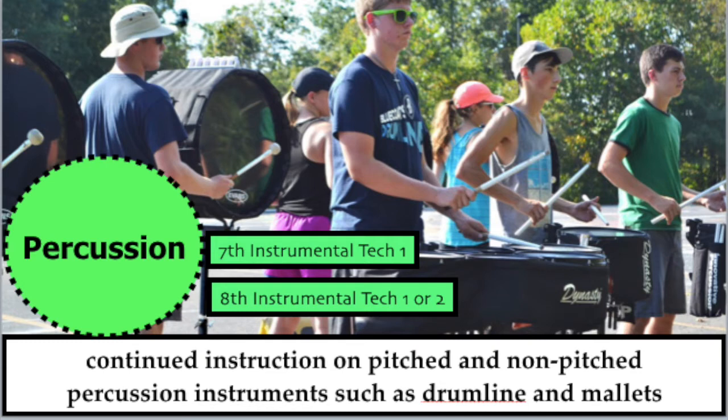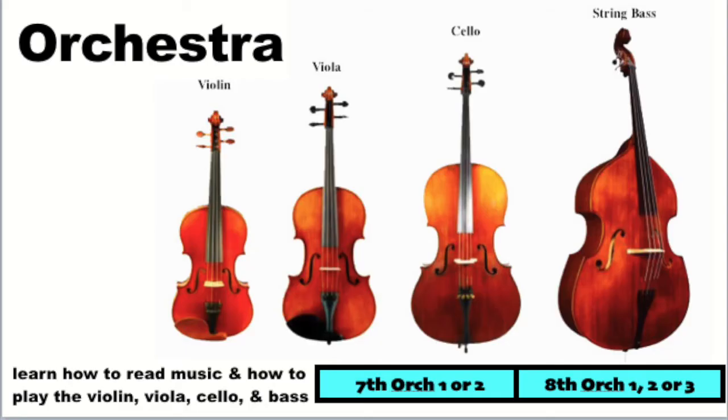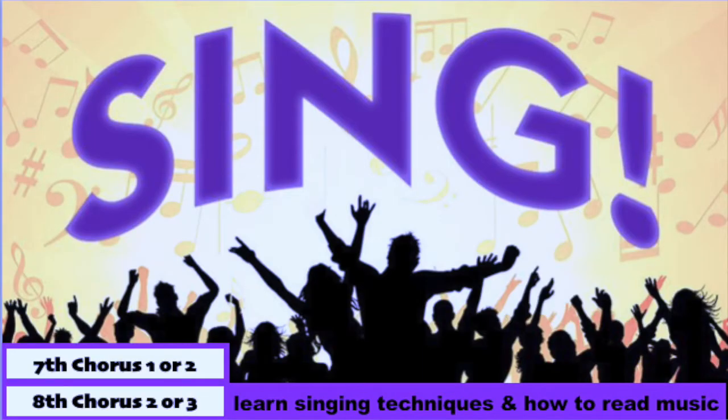Percussion is an extension of Band One for students selected to play pitched and non-pitched instruments such as drums or mallets — a class for seventh and eighth graders who have already taken Band One. The Steel Drum Band is one of the most prolific performing ensembles at Seven Springs, with 10 to 12 performances a year. Orchestra is for students willing to learn violin, viola, cello, and double bass, performing two concerts a year. Chorus is for any student who has been in chorus or would like to join, performing two concerts a year with the steel drum band and several mini performances, for those who enjoy singing in a large group or solo.